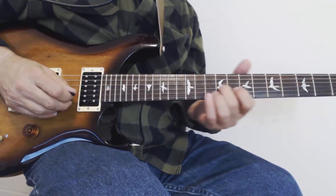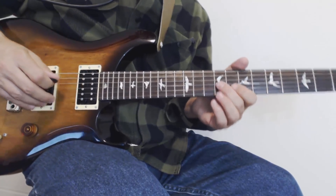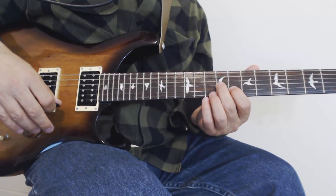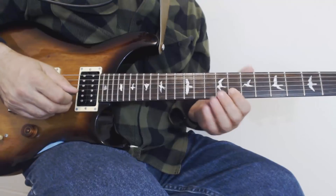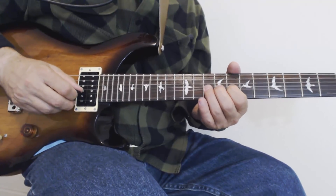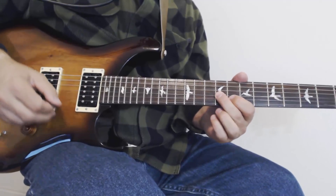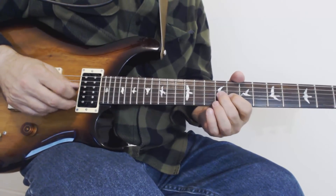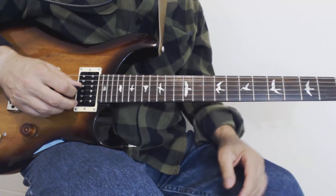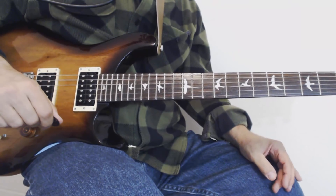Here's the next part — pretty straightforward as well. We're going to slide up to the ninth fret on the third string, then on the second string play the eighth fret, then the tenth, bend it up a half step, bring it down to ten, pull off to eight, and then play the ninth on the third again. That's that major bluesy sound you've heard a zillion times.